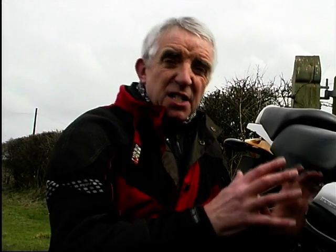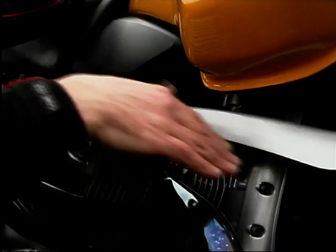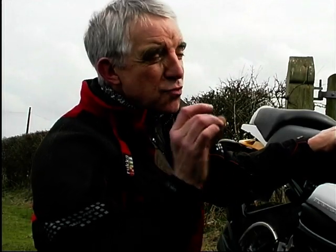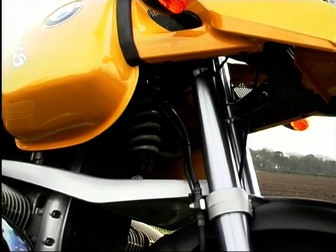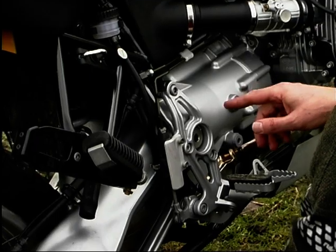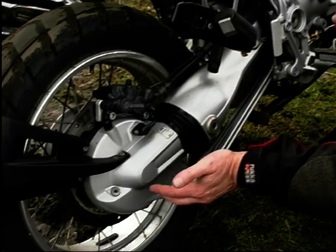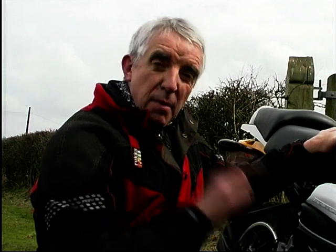The engine absolutely dominates this bike and it's now up 45cc on the older one. There's no frame on the big beamer — the front suspension is mounted straight off the engine block on this telelever front end: a car-like wishbone suspension with eight inches of travel on the front forks. The rear suspension is hung off the gearbox, shaft drive of course, with BMW's paralever suspension which actually stops the rear rising when you open the throttle. It's got a six-speed gearbox now.